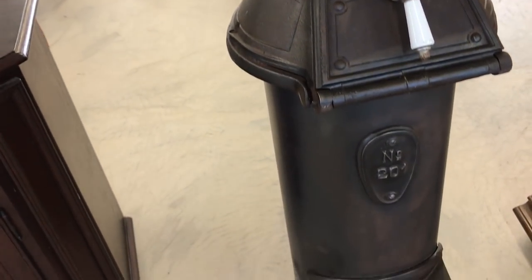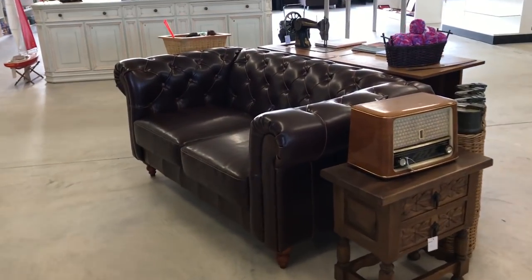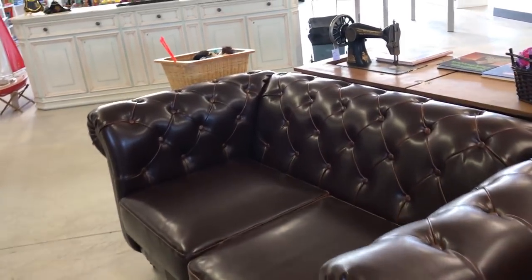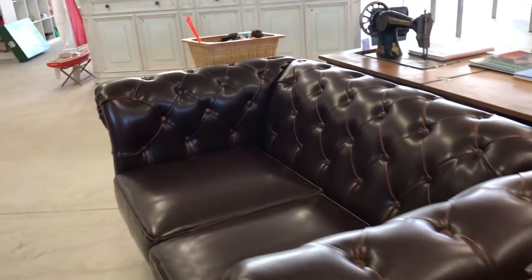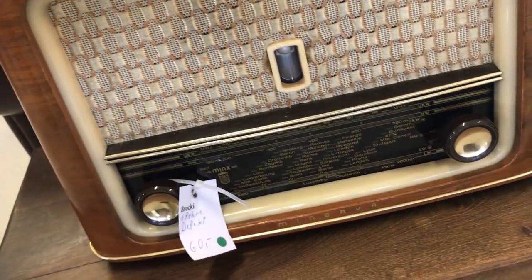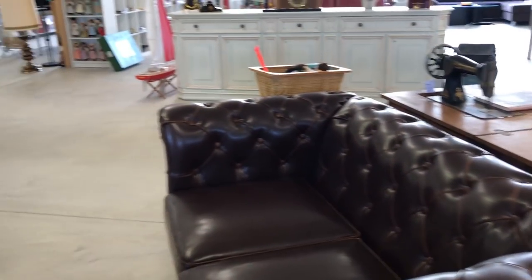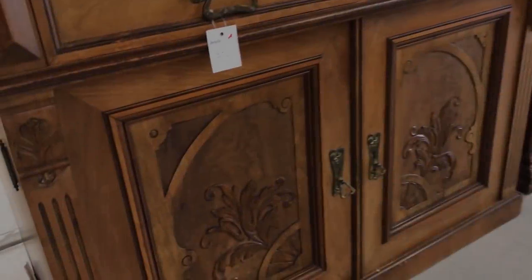That's an old cast iron stove, quite nice and in good nick too. Beautiful old Chesterfield. Now that's an old radiogram - it's defect but it's in fantastic condition. Sixty dollars for defect - yeah, okay, it's about its price.